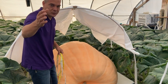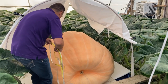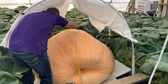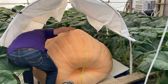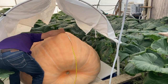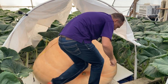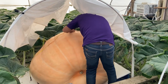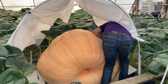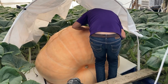Without further ado, let's measure a day-50 pumpkin. We're going to go over the top to make sure the tape measure is good and tight, right on the bottom. We have little foam boards underneath the pumpkin, and it sits right on those — that's just where we measure from. We're going to come down here and get down to the bottom of the foam board.